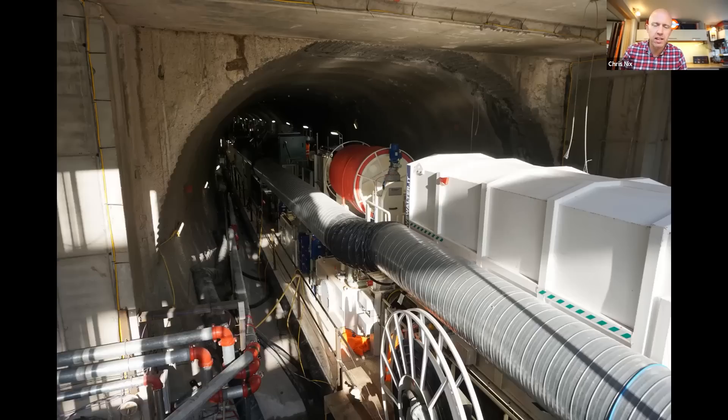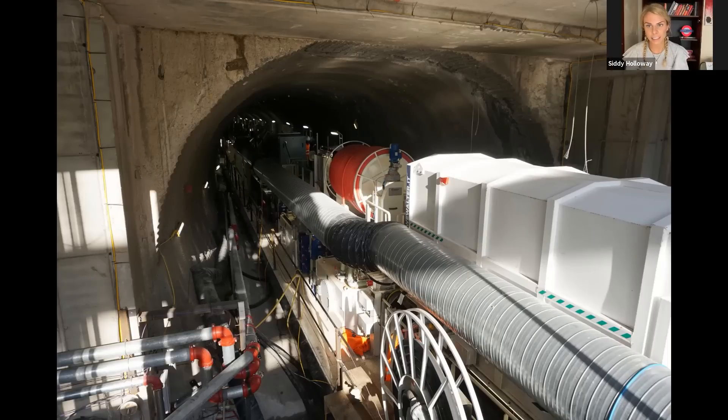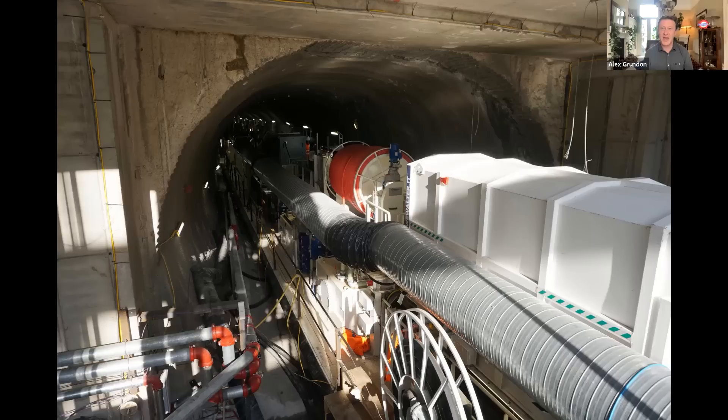The tunnel boring machines were named after two famous people. The tunnel boring machines were called Helen and Amy — Helen after Helen Sharman, the first female British astronaut, and Amy Johnson, the first female pilot to fly from London to Australia. Lots of tunnel boring machines are called Helen, aren't they Chris? It would seem so — there was one on the Crossrail project as well. We're not saying Helen's boring, but we love the fact that they all get lovely names.